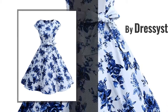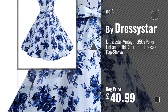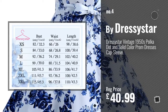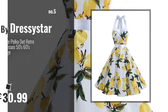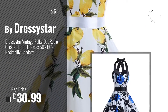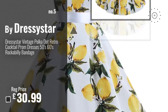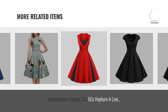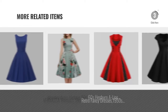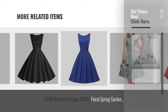Number 4, by Dressy Star. Number 5, also by Dressy Star. For more great related products, full details and online deals, just click the circle.